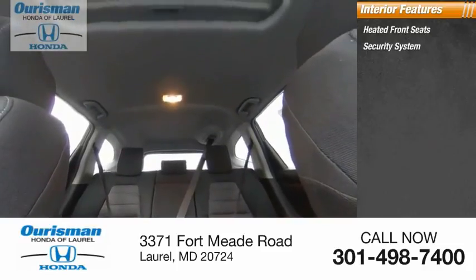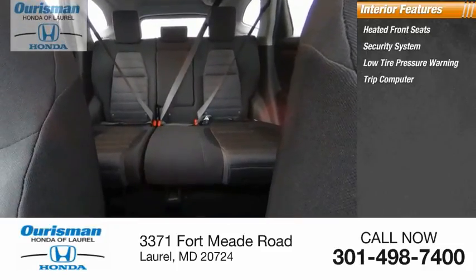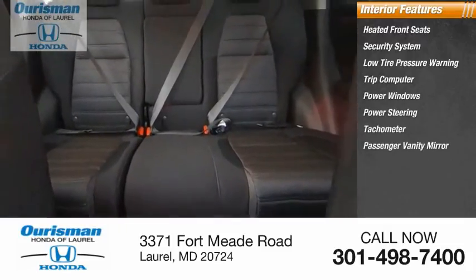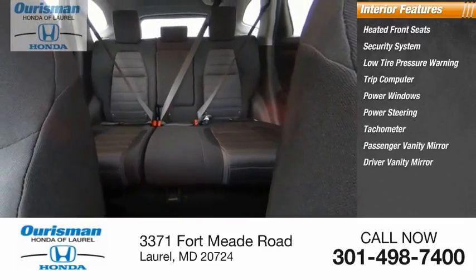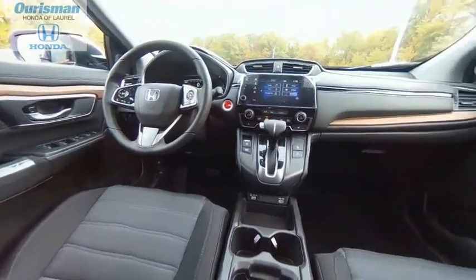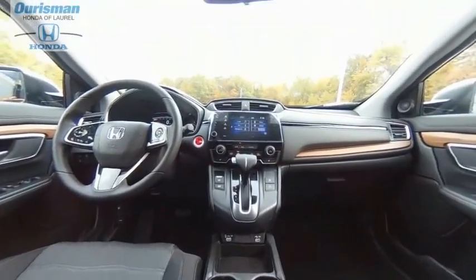Security system, low tire pressure warning, trip computer, power windows, power steering, tachometer, passenger vanity mirror, driver vanity mirror, and power driver seat. Take this vehicle for a spin and see why so many shoppers are now proud owners.